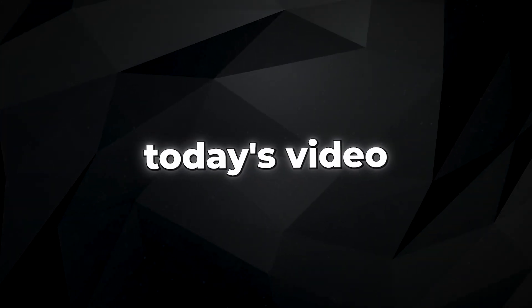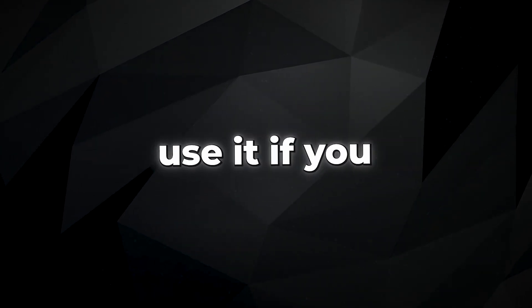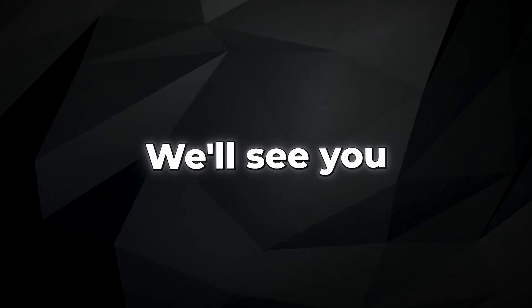And that's a wrap for today's video. We want to hear your thoughts on VoiceBox — how would you use it if you had access? Feel free to leave a comment below and share your ideas. Thanks for watching, we'll see you next time.